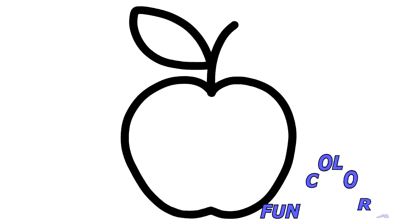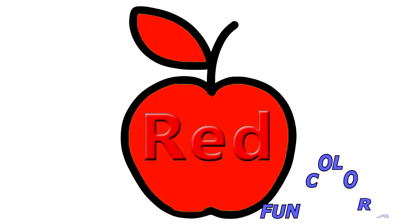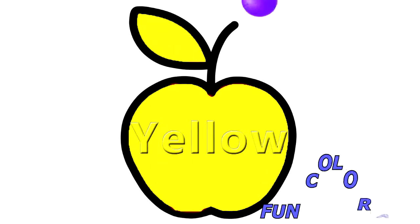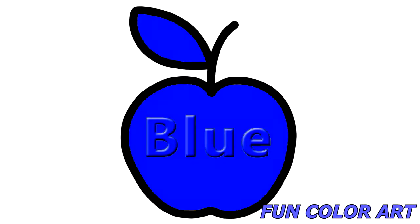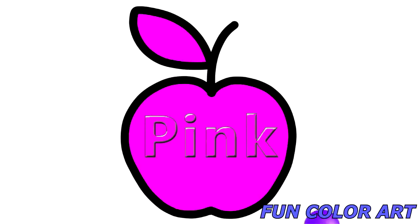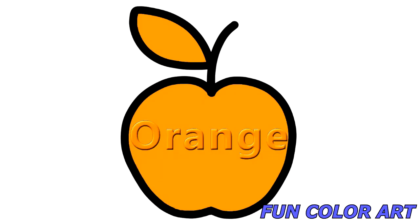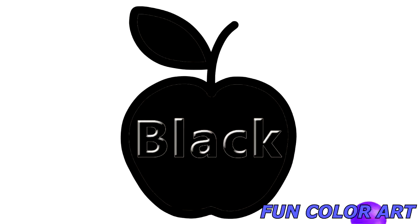Let's review them one more time. Red. Yellow. Red. Blue. Pink. Purple. Orange. Brown. Black. White.